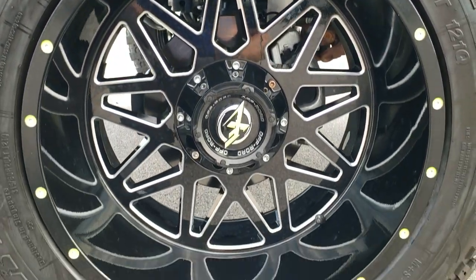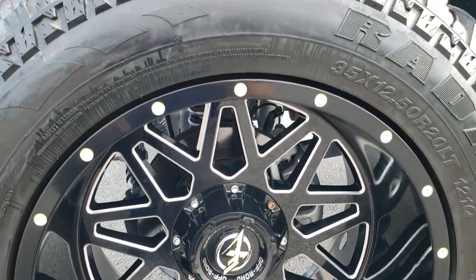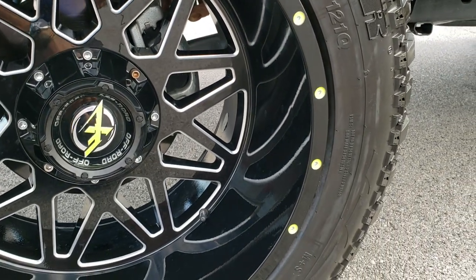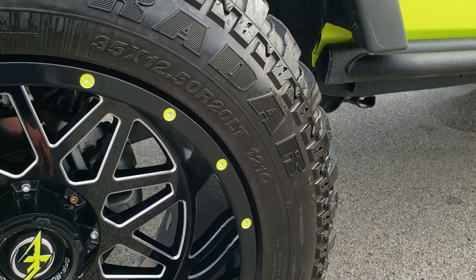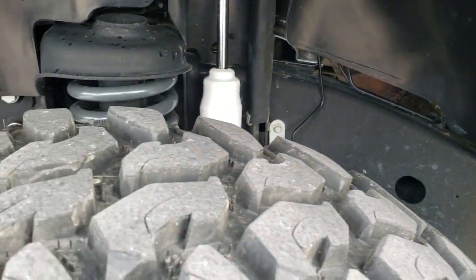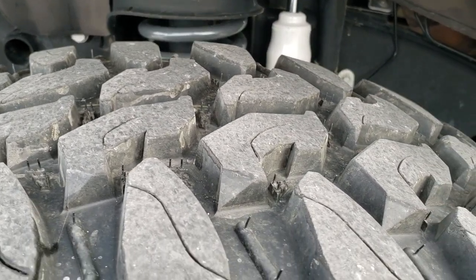This one comes with 20 inch painted and polished aluminum off-road rims, and they are in really nice shape. Got a little bit of the Hyper Green in them as well, so they match the Jeep really good. It has Radar Renegade R7 MT tires — these are 35 by 12 and a half R20 LTs — and they look like they have about 70 to 80% of the tread left on them.